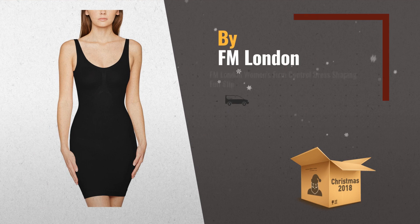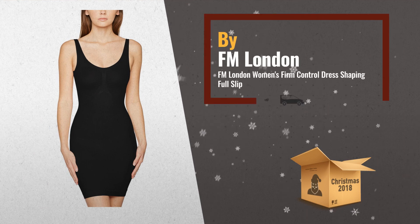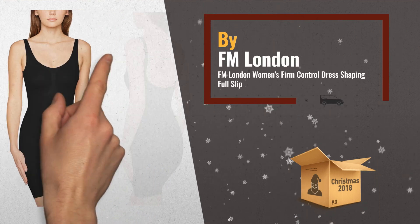Number 1. Flattens stomach, pulls insides and sculpts the middle and lower back, by FM London.